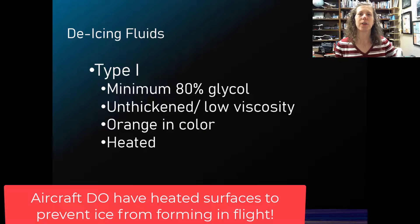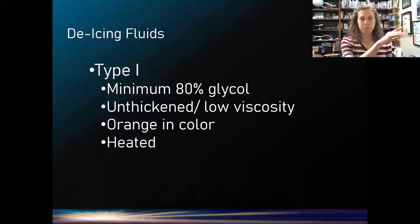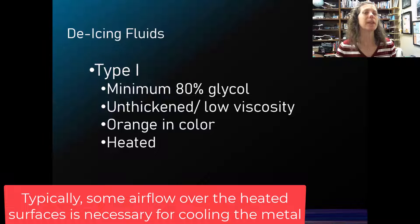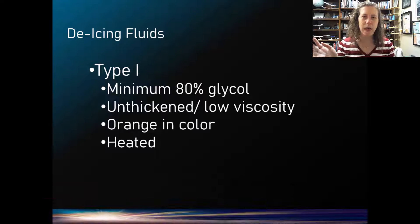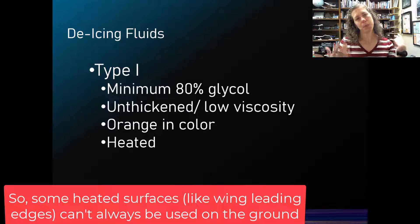Big transport category airplanes like the 737 do have heated surfaces — all kinds of them. However, you can't just turn these on all the time on the ground because they're actually so hot from the engine bleed air that we can melt metal with it. We want the airplane moving through the air with a cooling effect, so we're not overheating surfaces with engine bleed air heat. These fluids are a safe way to remove contamination without the risk of melting aircraft components. The heated surfaces on the aircraft are primarily to prevent ice from forming while flying.